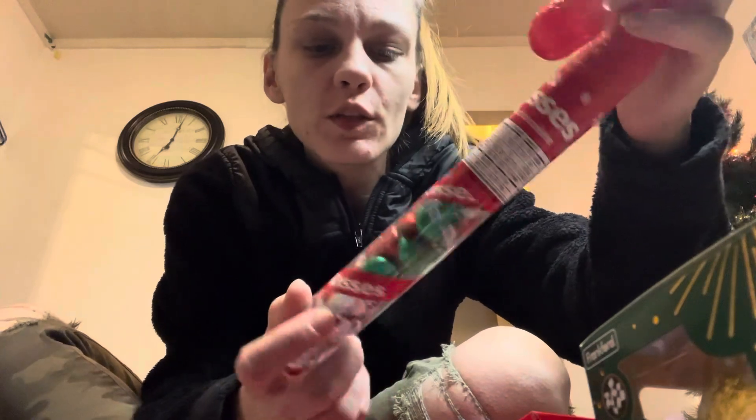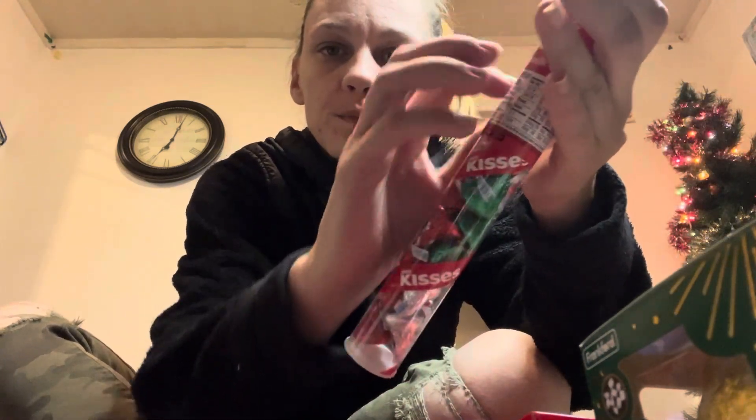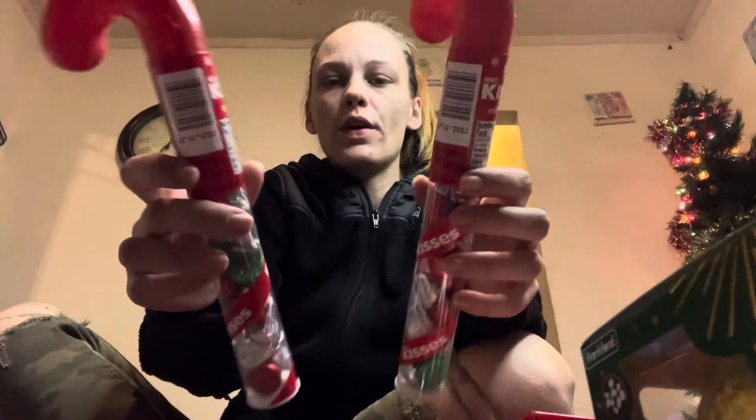So the first thing they're getting is this Hershey Kisses candy cane. Three of those.